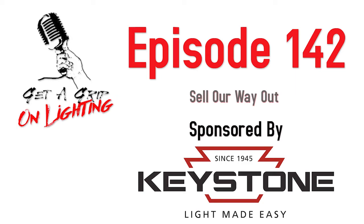Welcome back, folks, to the Get a Grip on Lighting podcast. On today's show, we have Al Uszynski from Inside Lighting. We have a couple of topics coming up hot because first we wanted to talk about how we're going to sell our way out of this thing, Greg. That's what we have to do right now, more than ever — find a way to sell something, get out of it, move on.